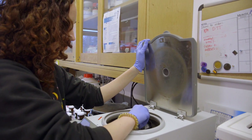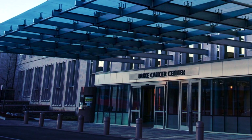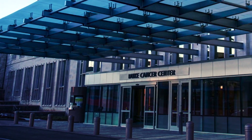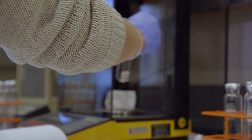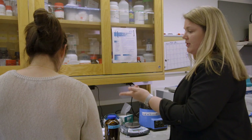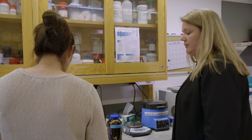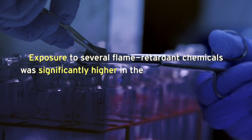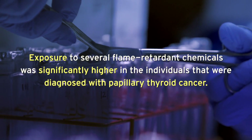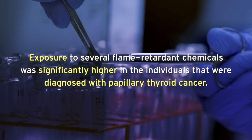Flame retardant exposure has also been associated with alterations in circulating levels of thyroid hormones. Recently, our research group collaborated with doctors in the Duke Cancer Center to examine exposures to flame retardants in individuals recently diagnosed with papillary thyroid cancer and compared their exposures to individuals that were cancer-free but of similar demographics. We found that exposure to several flame retardant chemicals was significantly higher in the individuals diagnosed with papillary thyroid cancer.